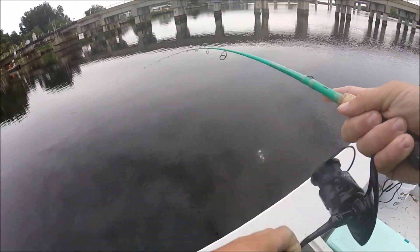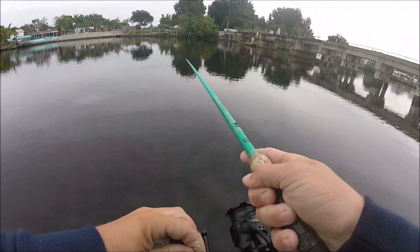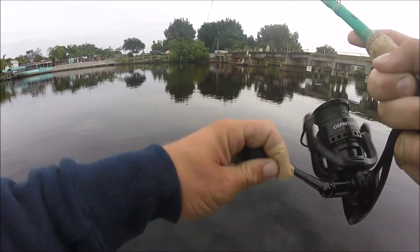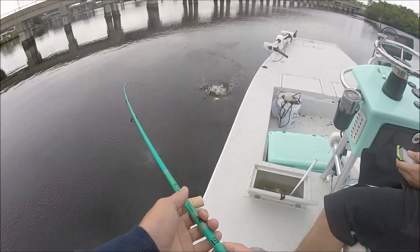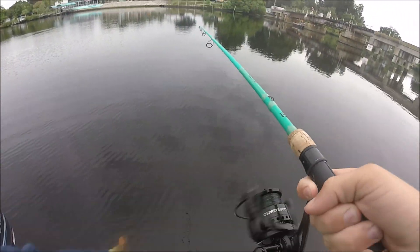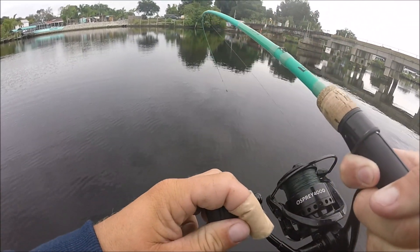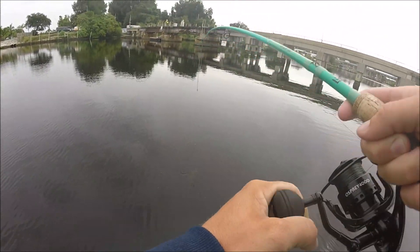Got him — catfish, yep probably a catfish. Definitely feels like a catfish — yep, or a stingray. Catfish, catfish. Got one, feels really small. Catfish.